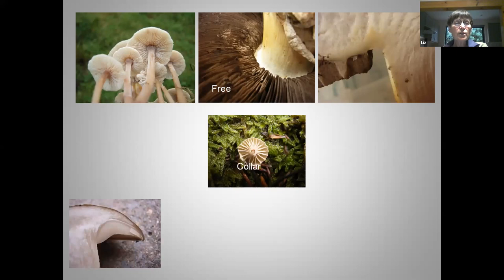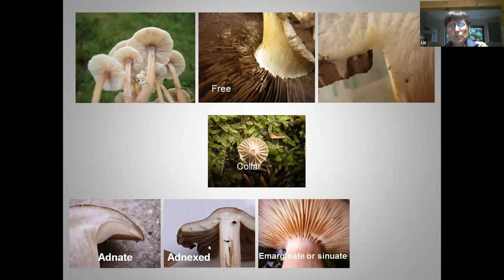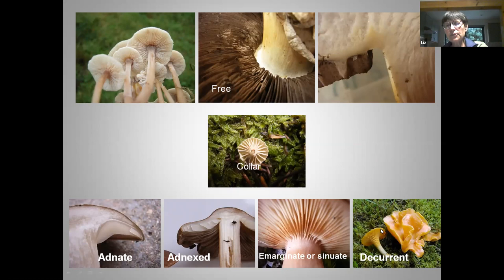Other gills are adnate, attaching to the stem by the full depth of the gill. Then there's adnexed, where gills go up towards the cap and barely touch the stem at all. Another type — emarginate or sinuate — where the gills go across, dip up and then down. And lastly, decurrent gills that run right down the stem. Most field guides will have diagrams showing you these gill attachments, so you don't need to worry about remembering the names.